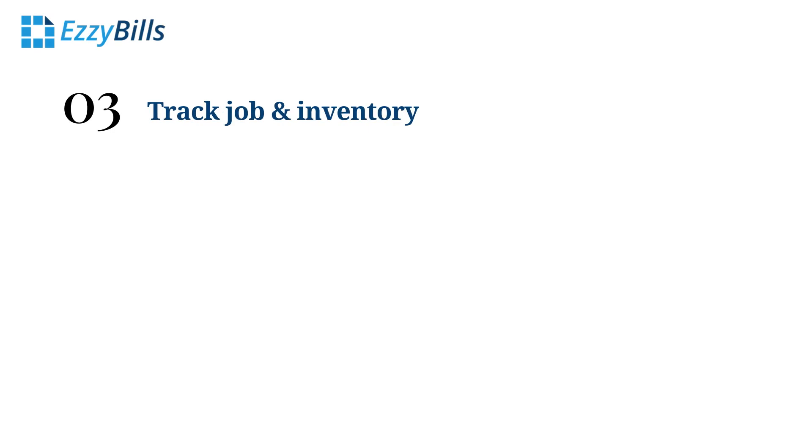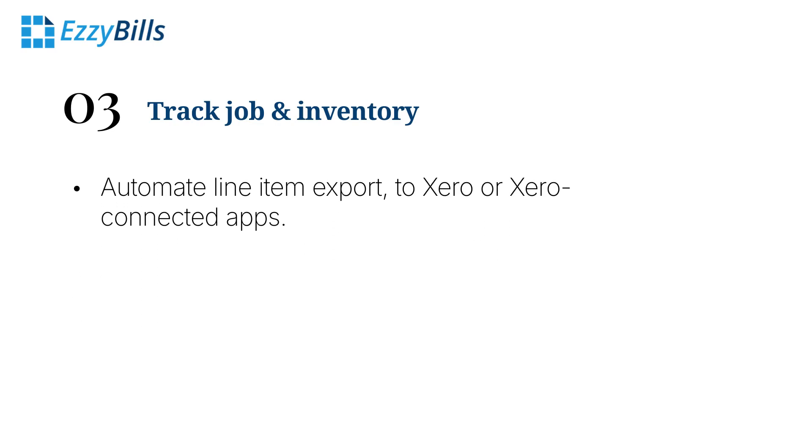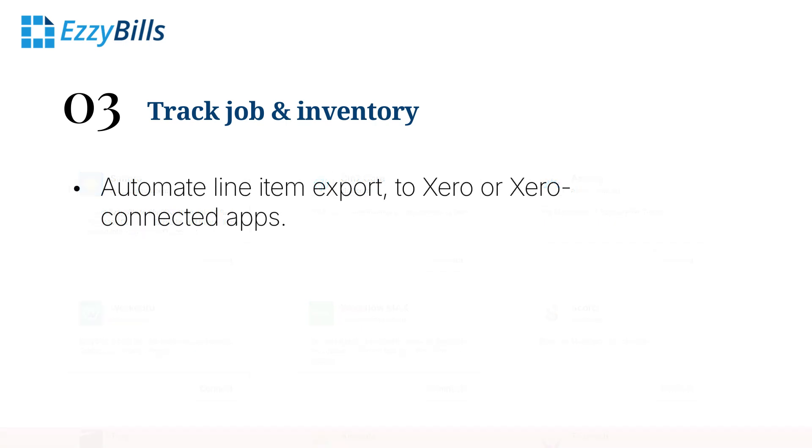Many Xero users track jobs and inventory either within Xero or through third-party software. EasyBills automates line item exports, seamlessly integrating with Xero or apps like Simpro, Sin7, WorkGuru, WorkflowMax, and more. Job-related expenses are sent directly to these systems, while general expenses are efficiently exported to Xero.